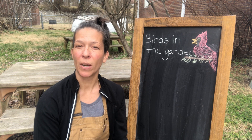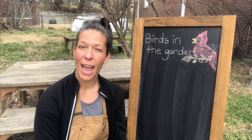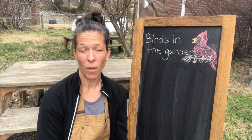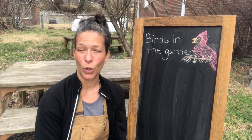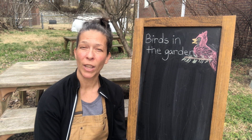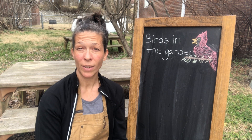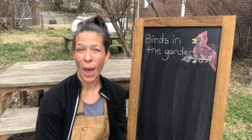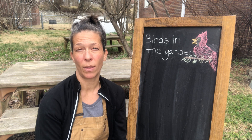What kind of birds might we see in the garden? And why are birds good for the garden? Birds having them in the garden with us is really beneficial — it's really good for the garden for a number of reasons. They help fertilize the soil, they help spread seeds around, and they also help by eating pesky bugs that we don't want in the garden.